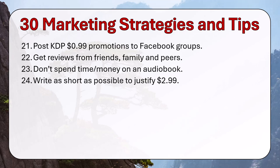Write as short as possible to justify $2.99. $2.99 is the sweet spot — that's what you want to charge. Think about how much you want to make per word written and write as short as possible. Sometimes a book, especially a cozy mystery, can be as short as 60,000 words rather than 80,000 words. You want to maximize your revenue per word by writing short.